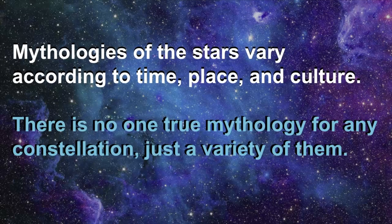Of course, you must remember that the mythologies of the stars vary according to time, place, and culture. There's no one true mythology for any constellation, just a variety of them. Let me know in the comments below what kinds of legends and mythologies live in your area of the world.